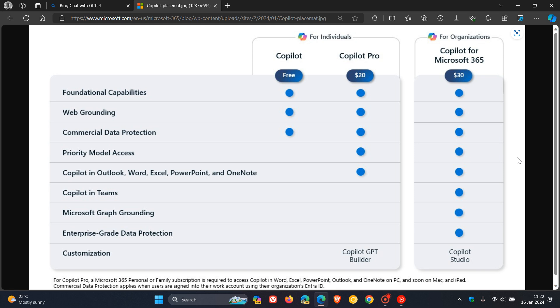The fourth benefit for Copilot Pro, Microsoft says, is enhanced AI image creation with Image Creator from Designer — formerly Bing Image Creator — which they say is faster with 100 boosts per day, while bringing more detailed image quality as well as landscape image format.